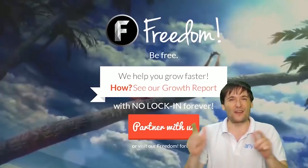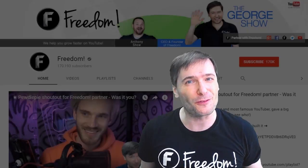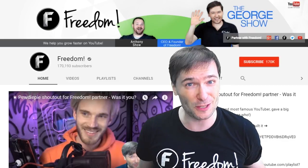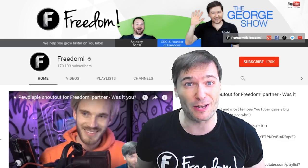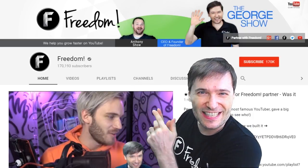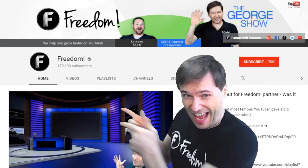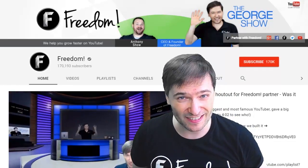You are part of it. We are all part of it, and we're all growing together. To get more George, click that big 'F' — that will subscribe you to Freedom Central, home of the George Show. And PewDiePie gave one of you Freedom Family a big shout-out. Click that video to see the shout-out and our new 3D sets. And click that video to see what YouTube recommends you watch next. Freedom Central, home of the George Show.